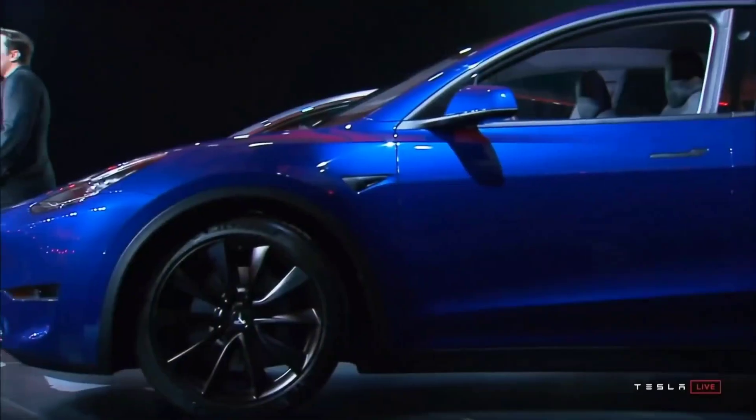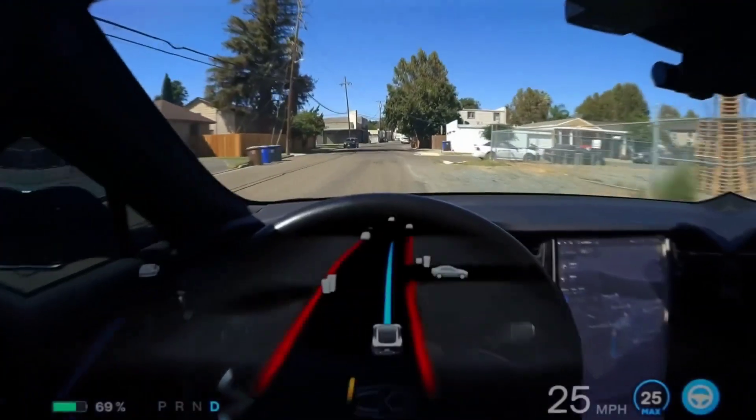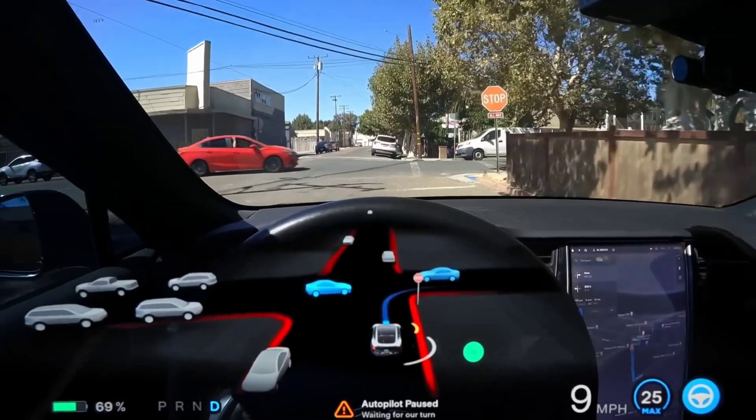Elon Musk announced on Twitter that Tesla's Full Self-Driving beta 10.69.3 update will be available shortly after AI Day. Tesla's second AI Day is scheduled for the end of the month and is expected to reveal numerous updates on FSD, the Optimus bot, and the Dojo supercomputer.